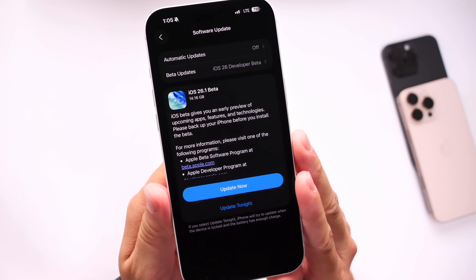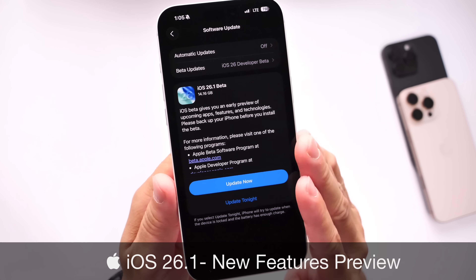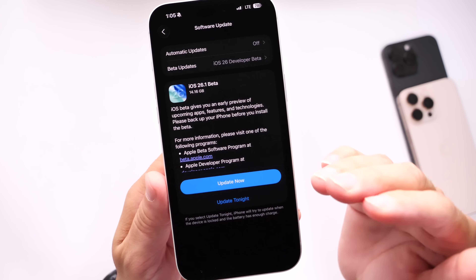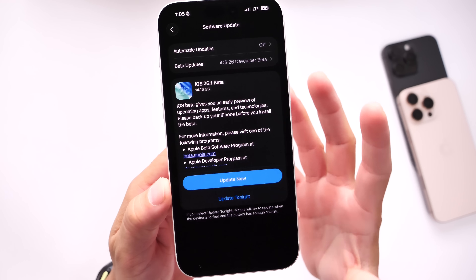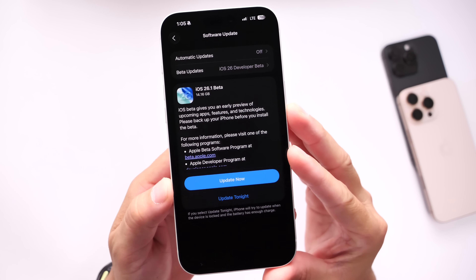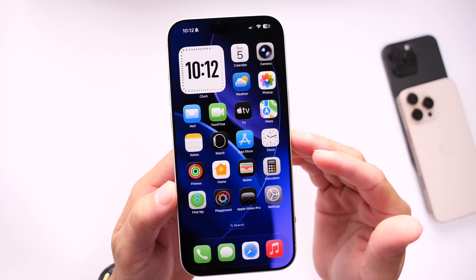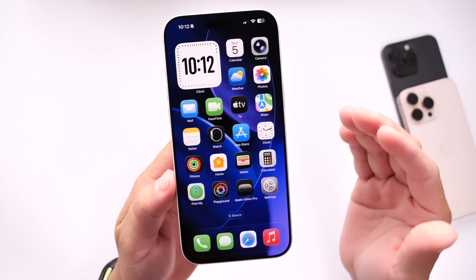iOS 26.1 is going to be the next major update to come to the iPhone after the initial release of iOS 26. The first beta for this software already brings changes to Liquid Glass — I'll link my original coverage in the description below. Today I want to talk about a handful of features that we're still expecting Apple to announce and release with 26.1 and beyond, that have been leaked over the past several days.